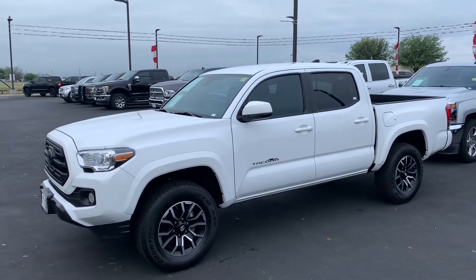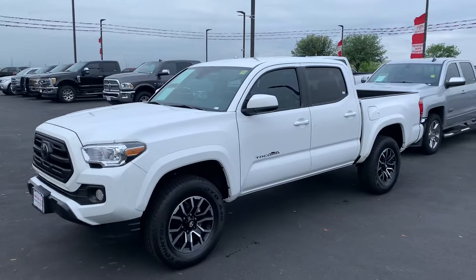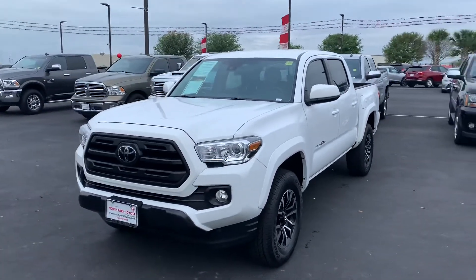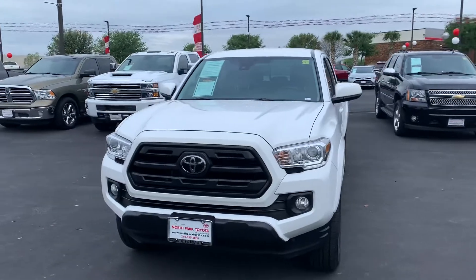Good morning, this is Bo at North Park Toyota. I wanted to let you know the vehicle you did inquire about is still available. I just want to do a little quick walk around to show you the vehicle.